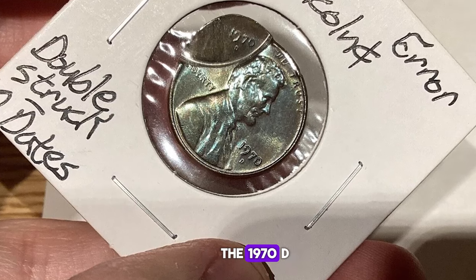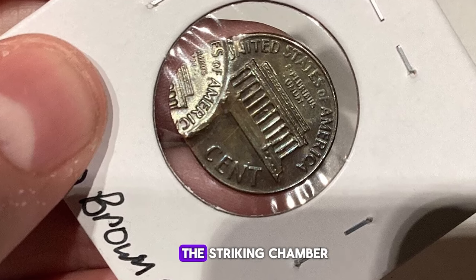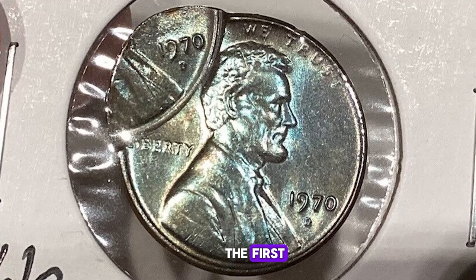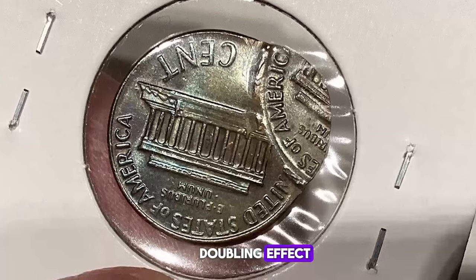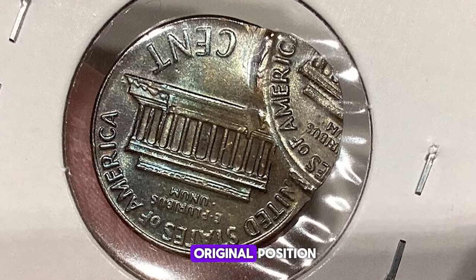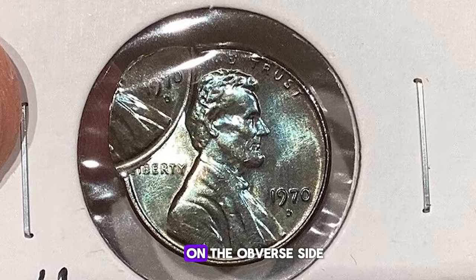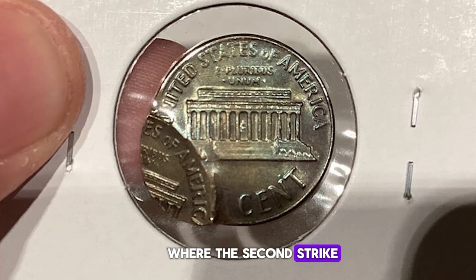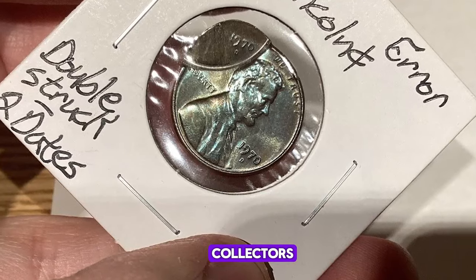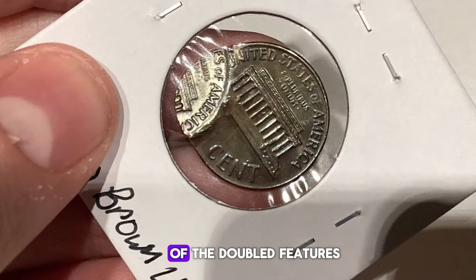In the case of the 1970D Lincoln cent error, the coin was initially struck, then somehow remained in the striking chamber and received a second strike that was misaligned with the first. This misalignment causes a doubling effect, where parts of the design appear doubled or shifted from their original position. One of the most noticeable features of this error is the double date on the obverse side, where the second strike causes the date to appear doubled or shifted. Collectors are particularly drawn to these types of errors due to their rarity and the visual intrigue of the doubled features.